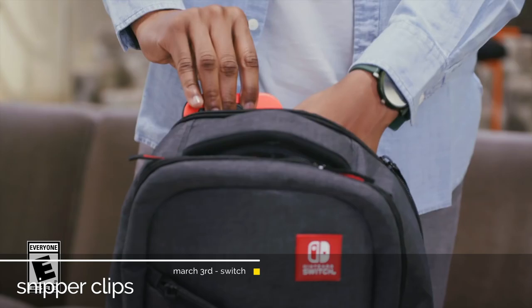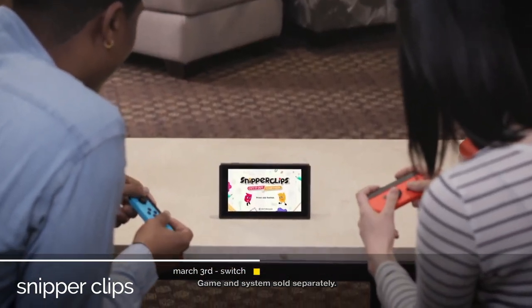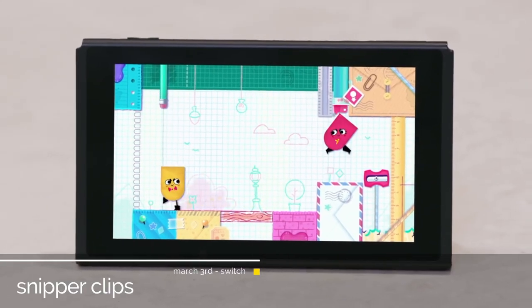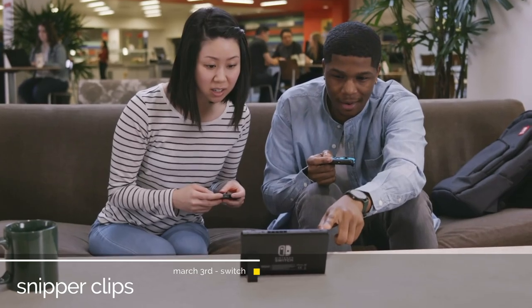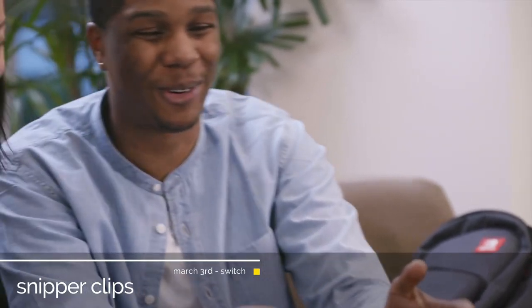A launch title for the Nintendo Switch, Snipperclips is a co-op puzzle game for up to 4 players where players are able to cut the in-game paper characters into new shapes to solve dynamic puzzles. This looks and feels a perfect showcase for the Switch with its bright colours and easy to grasp gameplay.